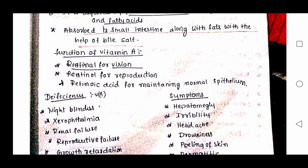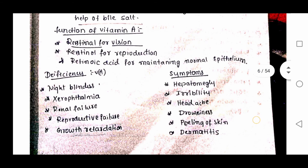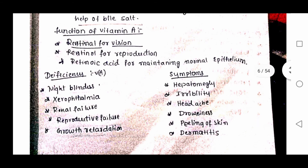Functions of vitamin A: Retinol is needed for vision and reproduction. Retinoic acid is responsible for maintaining normal epithelium.